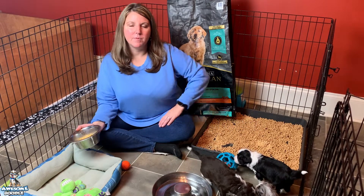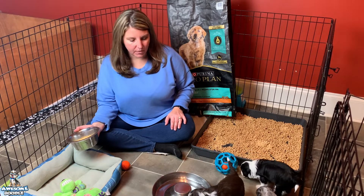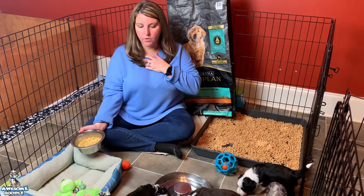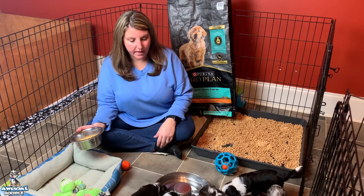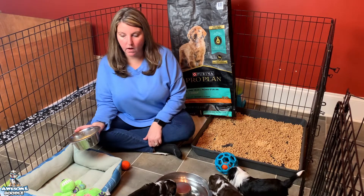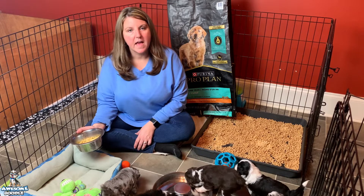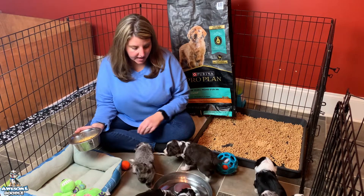Hey, awesome Doodle friends! I'm Michelle, and here we are with Willow and Bandit's puppies. They are now four weeks old, so we went ahead and moved them to the cubby playpen because they've just been doing so well with their potty training. We decided to let them have a little bit more freedom and get used to the different flooring.